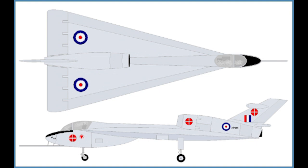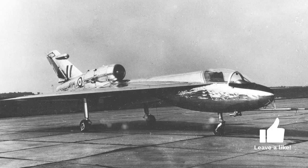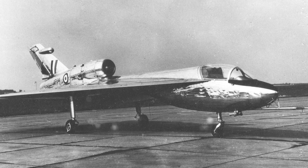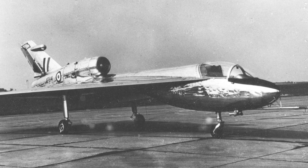Built by Handley Page, a leading British aircraft manufacturer, the HP 115 first took to the skies on August 17, 1961. With its unique design and innovative engineering, it provided valuable insights that would later shape the aviation industry.